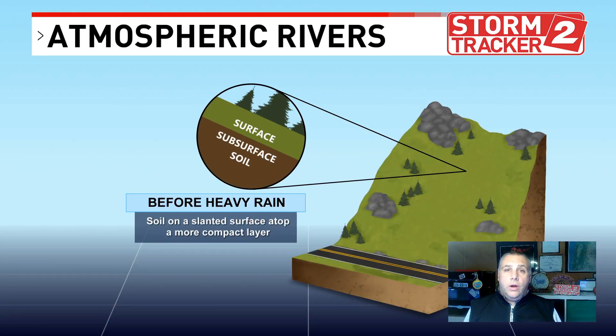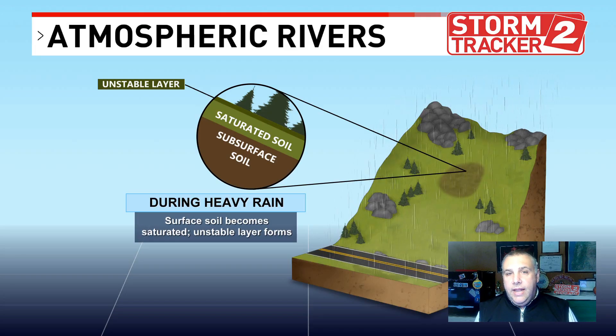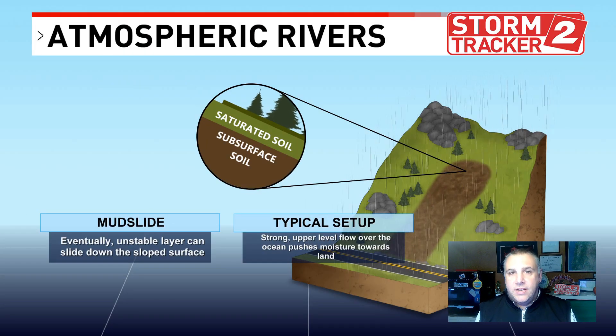One thing we worry about with atmospheric river events is landslides. Rainfall saturates the subsurface — where you have roots, rocks, and trees — and all that weight wants to flow downhill due to gravity. Once the ground is saturated and there's all this weight on top, it's going to slide.